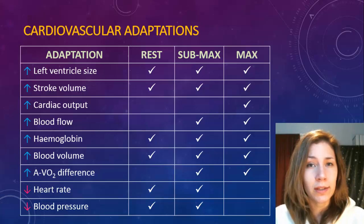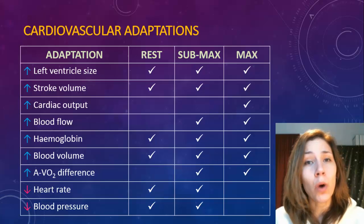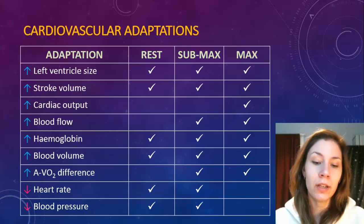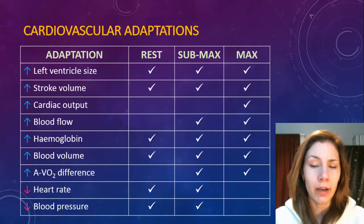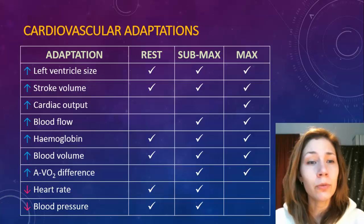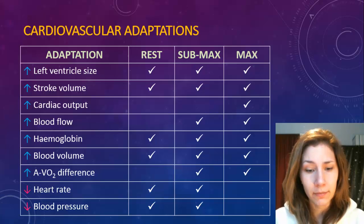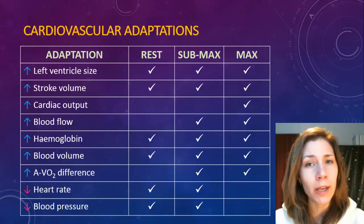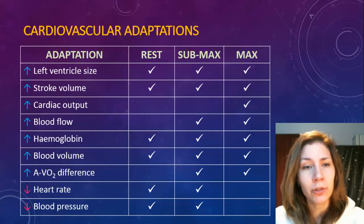Starting off with cardiovascular adaptations - the easiest way to present this is in a table, and then talk about why the changes occur. I'm just going to go through a few key ones. First, looking at what happens to the heart: the left ventricle size will increase - its actual cavity will increase - and that allows for increased blood flow around the body. Your heart understands that you need more blood to get to your muscles and adapts accordingly.